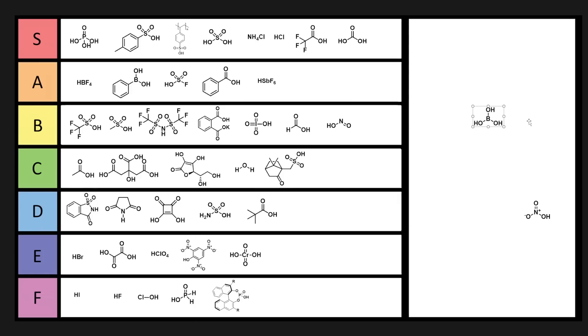Boric acid can be used as an ant killer. The crystals are a similar size to sugar crystals, so the ants will think it's sugar, eat it, and their stomachs will explode — and then the ants will eat the dead ant and they'll explode too. Practically, you don't see boric acid used too much on its own, but it kills ants. And man, screw ants. Just because it kills ants, we're going to put it in C tier.